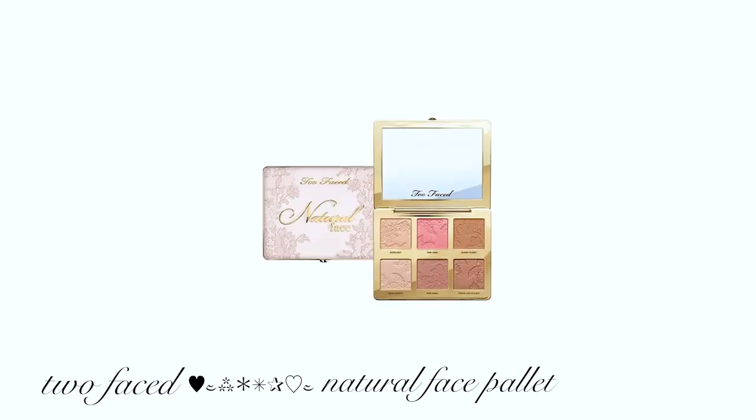Next we have blush and bronzers. The easiest thing to bring if I'm going somewhere with my makeup is just to bring a palette because it's all in one, and this one is beautiful. It's from Too Faced — it's their Natural Face Palette. I love pink recently, kind of like girlier, feminine stuff as far as colors go. Right now that's what I'm really into, though it always changes. It has a gold, beautiful little heart clasp. I love this so much.